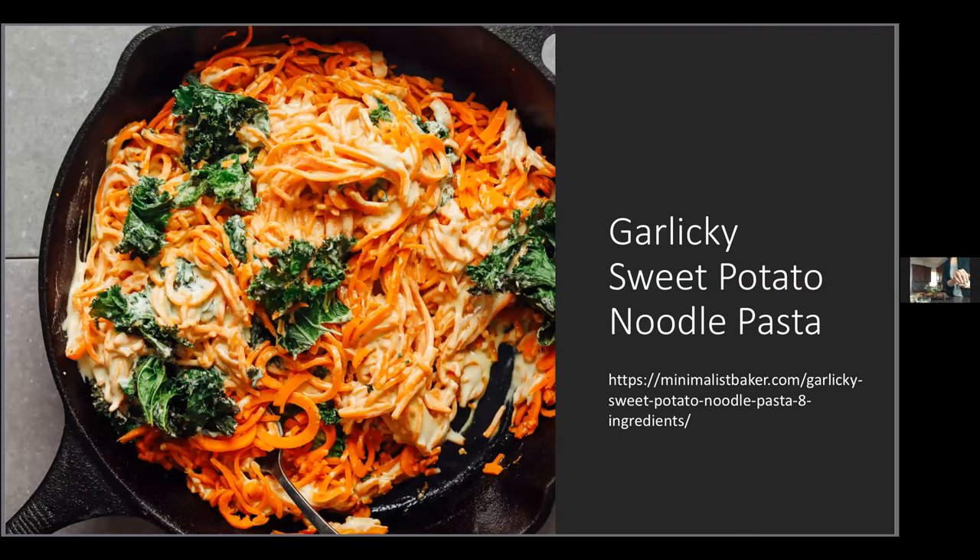The Minimalist Baker also has a noodle dish where the noodles are made entirely from sweet potatoes using a spiralizer — a $15 kitchen gadget worth the investment. The recipe has eight simple ingredients: garlic, nutritional yeast, any milk or milk alternative, cashews, sea salt, red pepper flakes, and kale. It turns into a really scrumptious garlicky dish — a fun new spin on sweet potato.